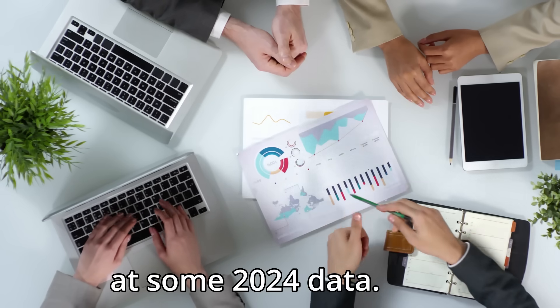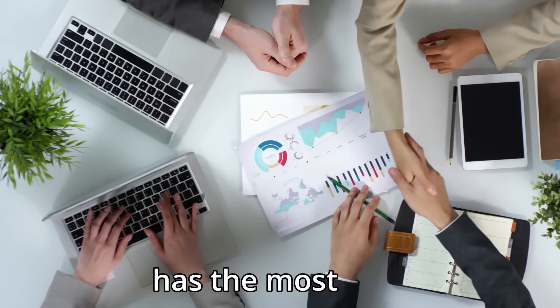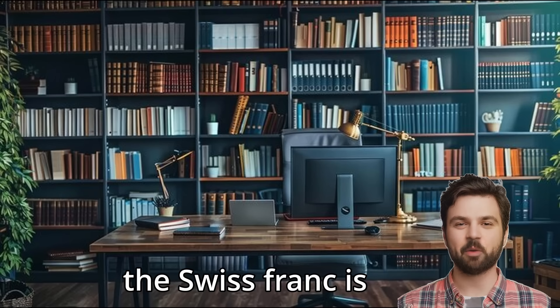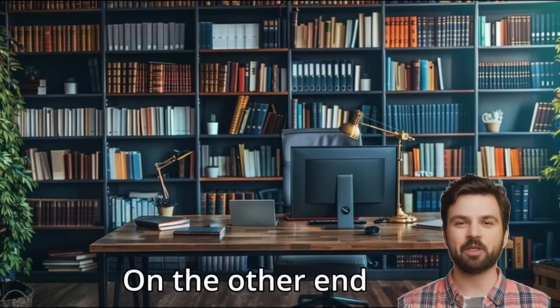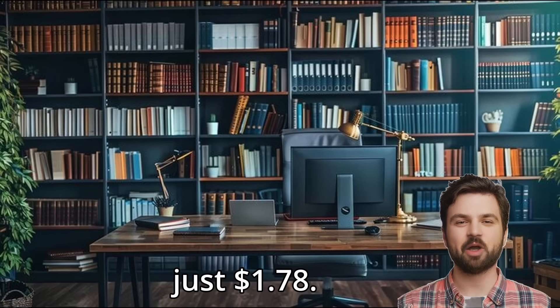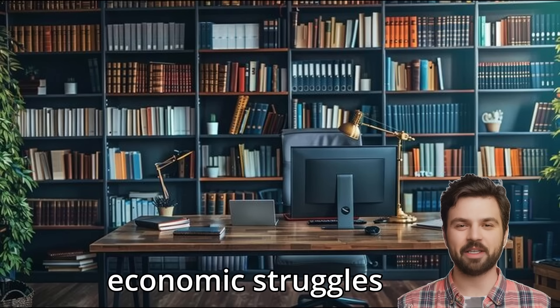Let's take a look at some 2024 data. Switzerland, for instance, has the most expensive Big Mac at $8.17, which suggests that the Swiss franc is overvalued compared to the US dollar. On the other end of the spectrum, we have Venezuela, where a Big Mac costs just $1.78, showing a severely undervalued currency reflecting the country's economic struggles and instability.